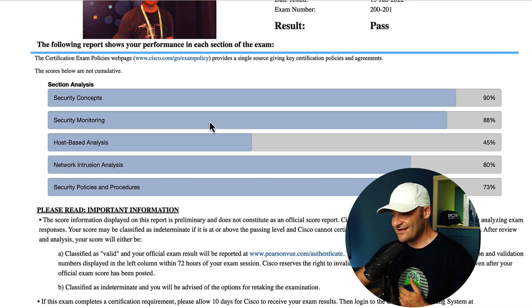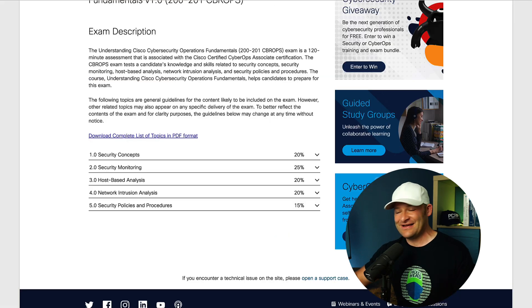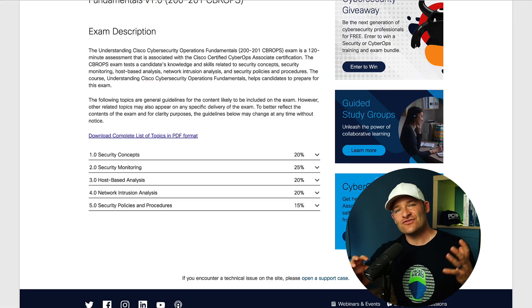You do have to pass in the low 80s in order to actually get your certification. But if you're weak in one area and stronger in others, you could still pass. That was absolutely the case for me — check out my score report: cybersecurity concepts I had 90%, security monitoring 88%, and host-based analysis 45%. So yeah, I was stronger in some areas and weaker in others.